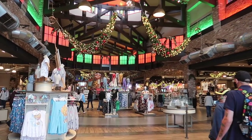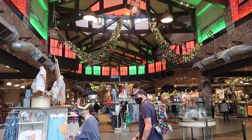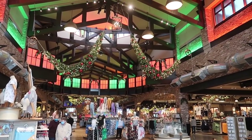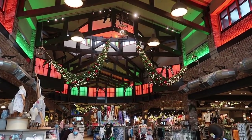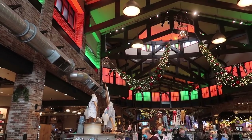Alright, so I made it to World of Disney without finding any more new merch to stop me. But it's weird that it's like January 12th and there are still Christmas decorations up. It's so weird.